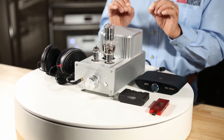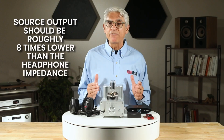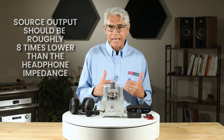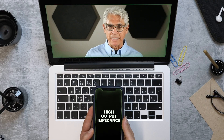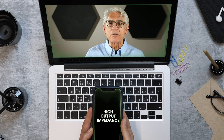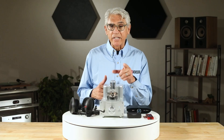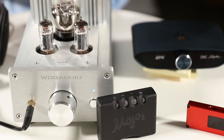Here's something many people overlook: output impedance. Your source's output impedance should be roughly eight times lower than your headphone's impedance for optimal damping. Most phones and laptops have high output impedance, which can make your headphones sound muddy or cause frequency response issues, especially with sensitive in-ear monitors.